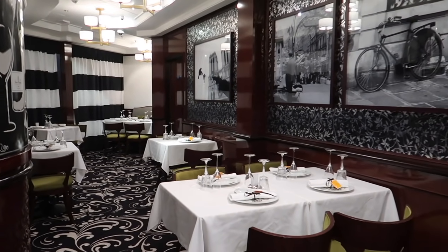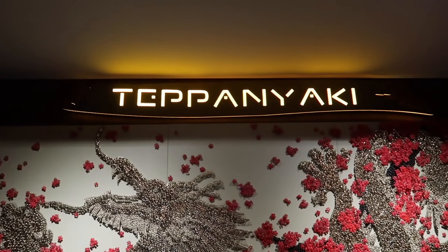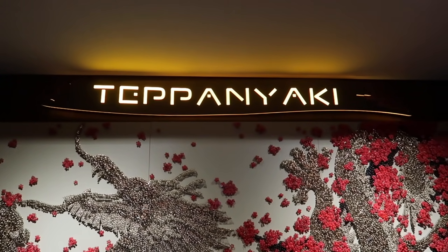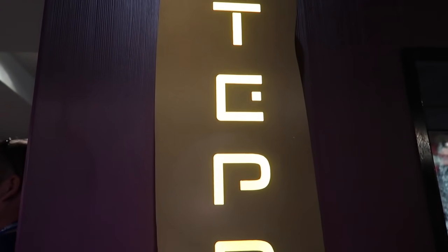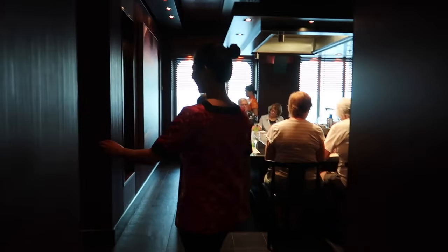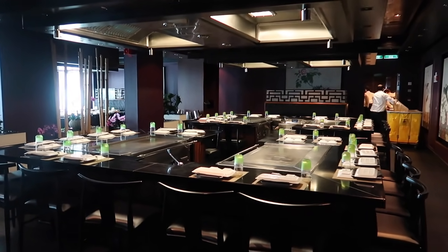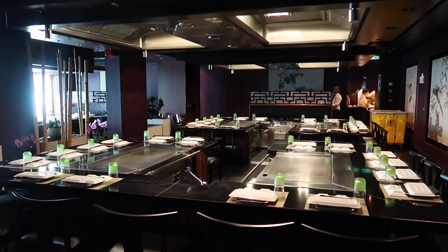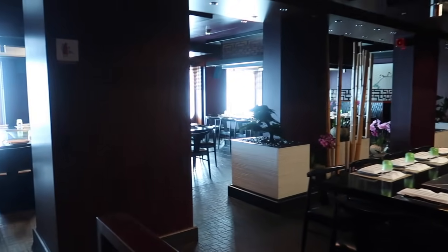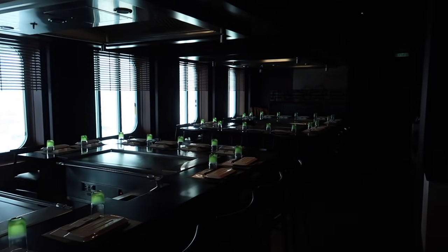Just past Le Bistro is Teppanyaki — Teppanyaki is the Japanese hibachi restaurant. This was hands down our favorite meal of the cruise. There are lots of hibachi grills: you'll see two here, two in the back, and then more over here.